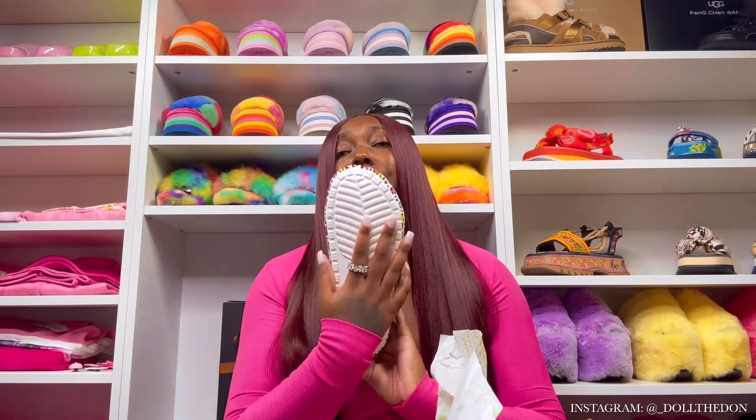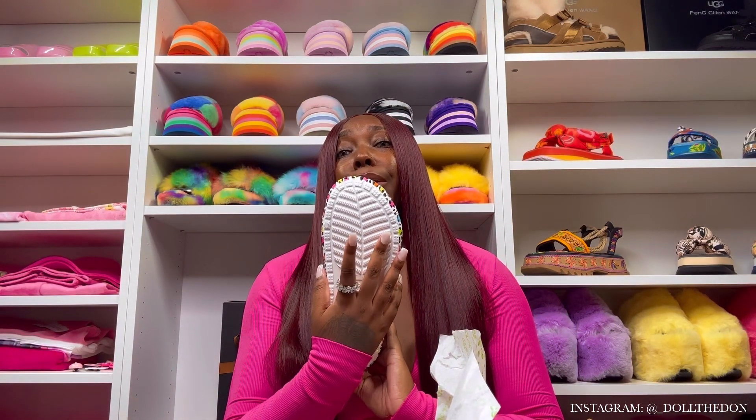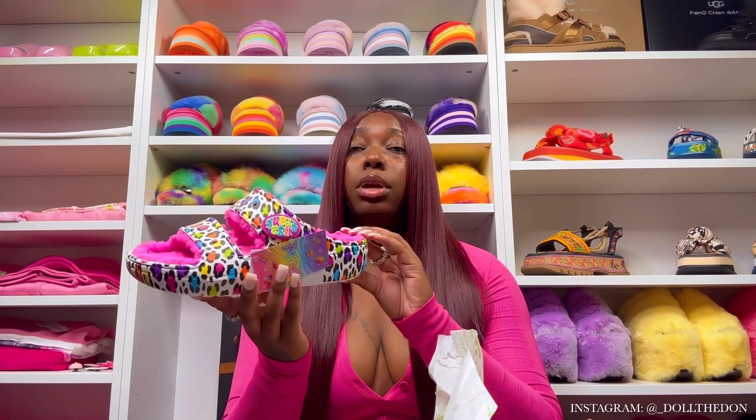The bottoms are unfortunately white, so they do get pretty dirty, but they have awesome grip so you won't be slipping. Look how amazing these are — now I'm going to give y'all the detail up-close look.